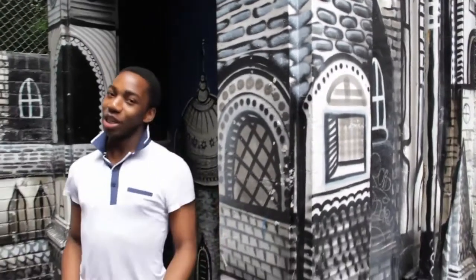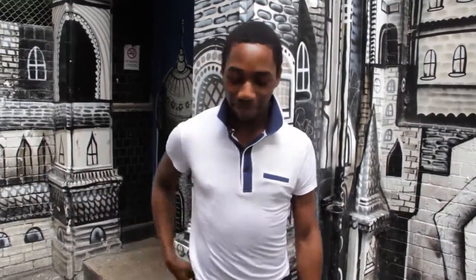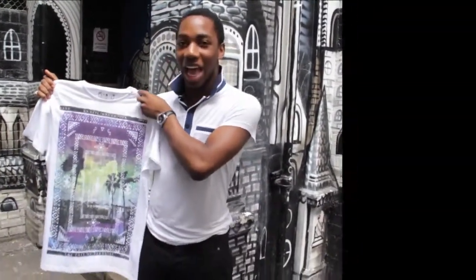Hey, what's up guys — it's Johnny for Two Way Fashion, and this week I've got an amazing Aztec shirt from Primark which at £5 is awesome for you guys. As you can see, it's representing a Brazilian, Argentine kind of style with the Aztec design as well.